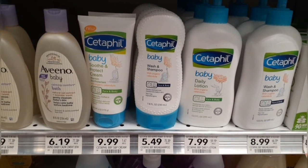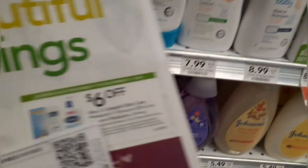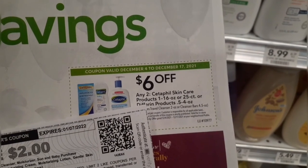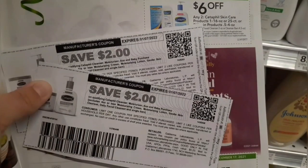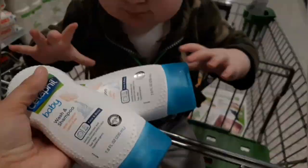It has been forever since my store had Cetaphil baby wash and I'm so stoked. Shout out to Saving with Sarah for mentioning the Cetaphil printable coupon — if you do a little questionnaire on the Cetaphil website, they'll email you a $2 printable coupon you can print up to two times. I'm using two of those today. The baby washes are $5.49 each, plus we have a $6 off two Cetaphil skincare extra savings book coupon, making both baby washes just 98 cents, or about 50 cents each.